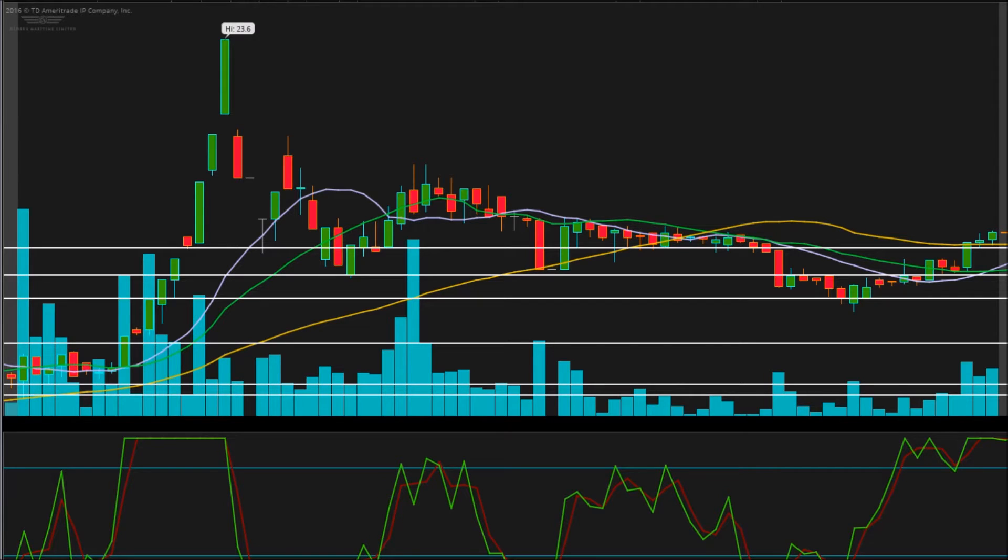However, DRIZ was halted pre-market, and due to it being a regulatory halt, it could be halted for days to come. It's really up in the air and only speculation on when it will be unhalted, because this is a regulatory halt — not a volatility halt.